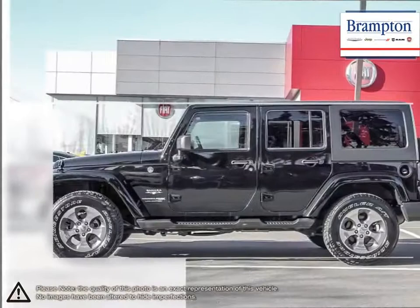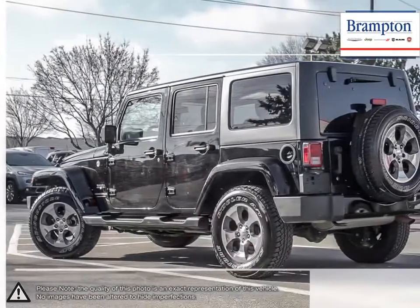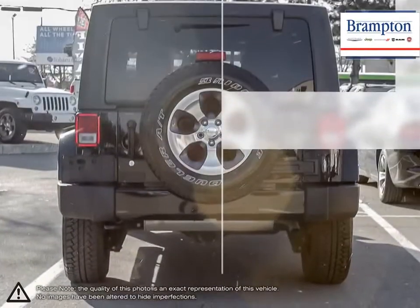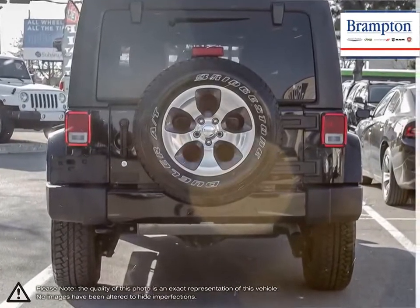Thanks to extensive aftermarket and factory part support, the Wrangler has an unprecedented amount of customizable options. The powerful engine provides quick response and remains great for city driving.